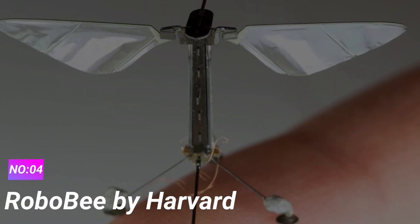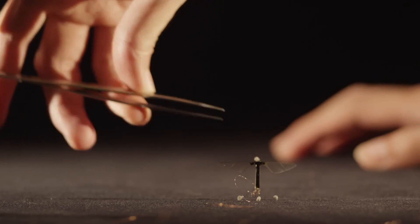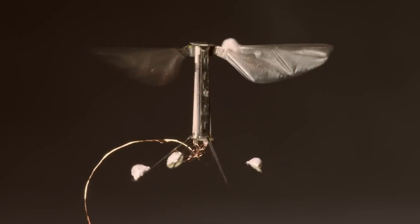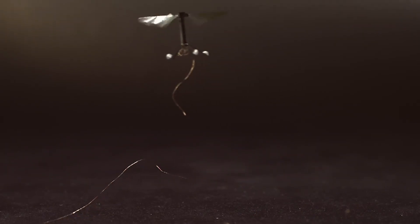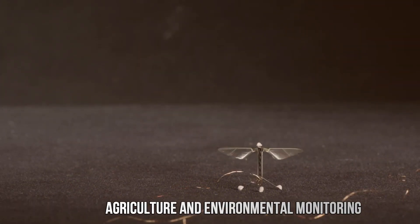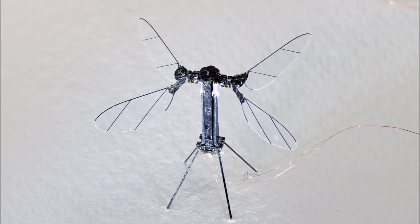Number 4: Robobee by Harvard. Harvard's Robobee is a remarkable creation in the field of micro-robotics. This tiny flying robot is designed to mimic the flight of a bee, showcasing the potential of biomimicry in robotics. One of the most impressive aspects of Robobee is its size — it is incredibly compact, with a wingspan of just a few centimeters. Despite its small size, it can achieve stable and controlled flight, making it ideal for applications where precision and maneuverability are essential. Robobee has the potential to revolutionize industries such as agriculture and environmental monitoring, and could be used for pollination in situations where natural pollinators are scarce.